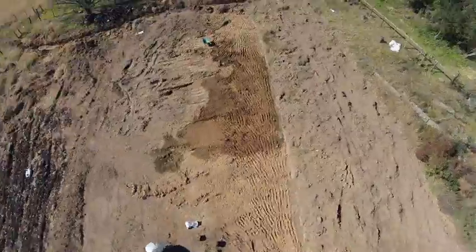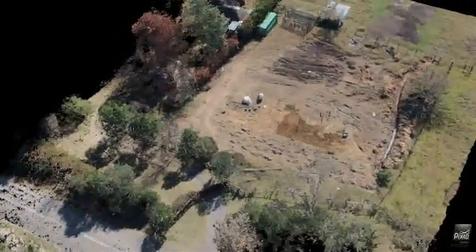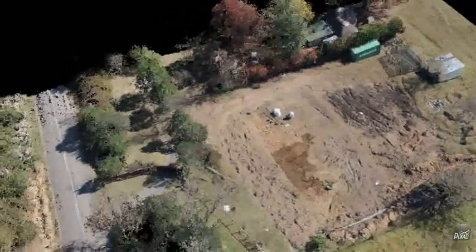I can already see in the fly-through video — which is all you're allowed to export in the demo version — things I could have done better and modifications I could have made to the point cloud.